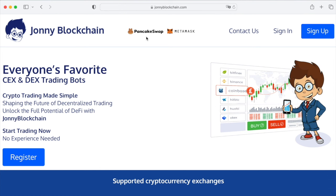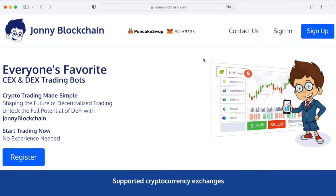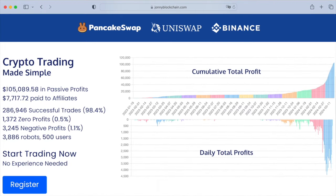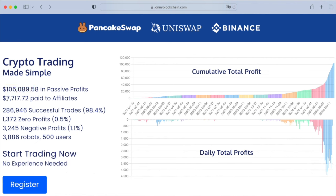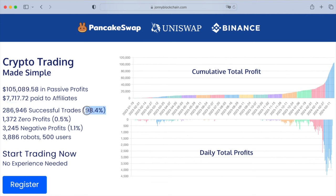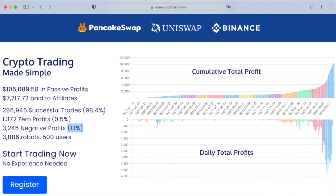You don't have to send your funds to this platform to do the trading for you. You can create a free account by clicking on sign up or register, and if you look down the bottom here you'll see that we've got $105,000 in passive income for the members so far. There's also over $7,000 paid in affiliate commissions, and it's got an affiliate program. 98.4% of profitable trades, 0.5% broke even basically, and then 1.1% of negative trades — meaning they made a loss.